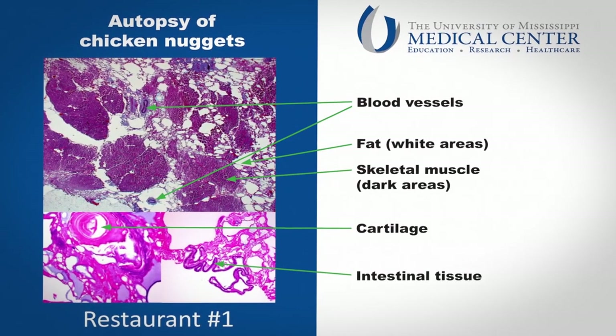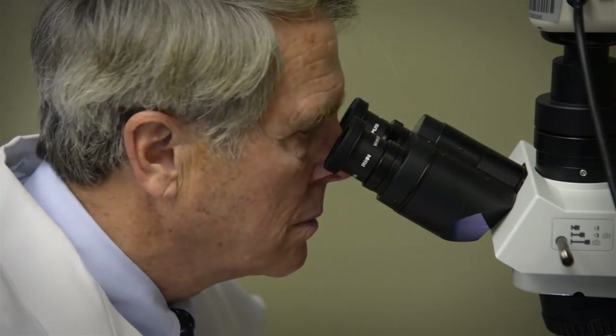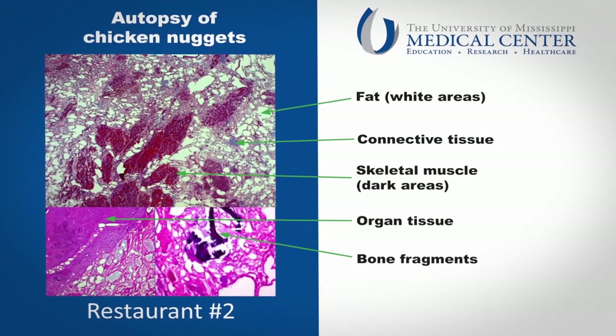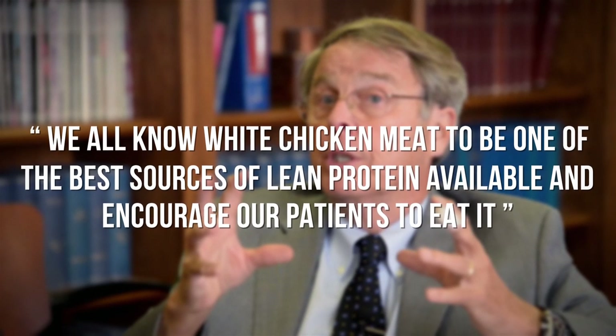The first nugget was about half muscle, with the rest a mix of fat, blood vessels, and nerves. Close inspection revealed cells that line the skin and internal organs of the bird, the authors write in the American Journal of Medicine. The second nugget was only 40% muscle, and the remainder was fat, cartilage, and pieces of bone.